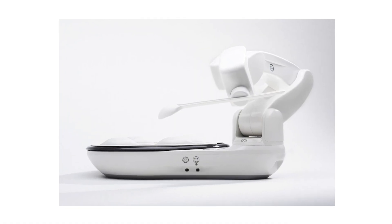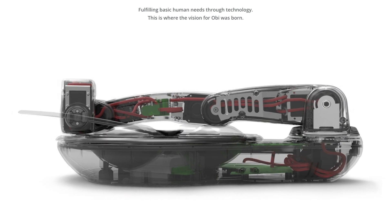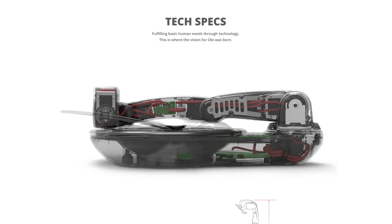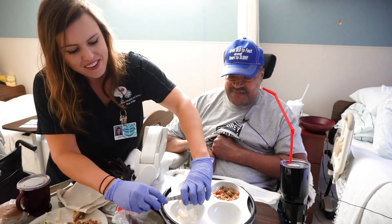OB may benefit people living with conditions affecting the upper extremities, including patients with ALS, amputation, arthritis, cerebral palsy, muscular dystrophy, neuromuscular conditions, Parkinson's, spinal injury, and stroke.